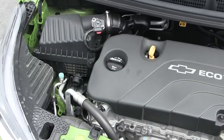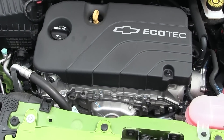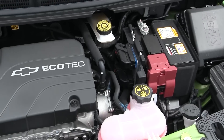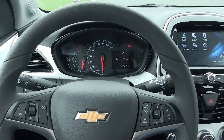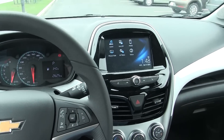Here's why: this Spark is powered by a 1.4 liter inline four-cylinder gasoline engine. It's all aluminum, has four valves per cylinder, runs on regular gasoline, has variable valve timing, and generates 98 horsepower peak and 94 peak foot-pounds of torque. The vehicle has power steering, power brakes, a five-speed manual transmission or automatic, a clock, trip computer, and tachometer.